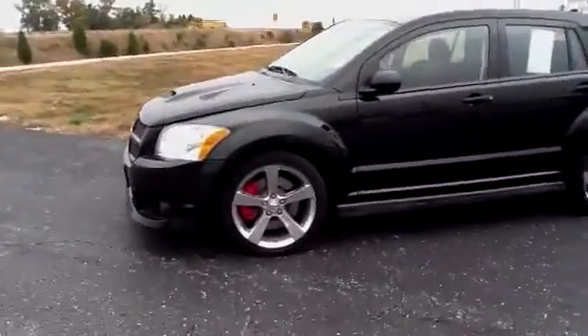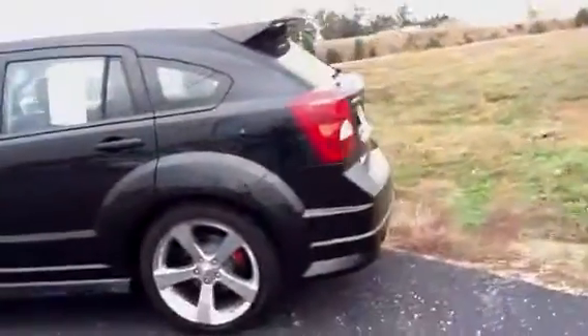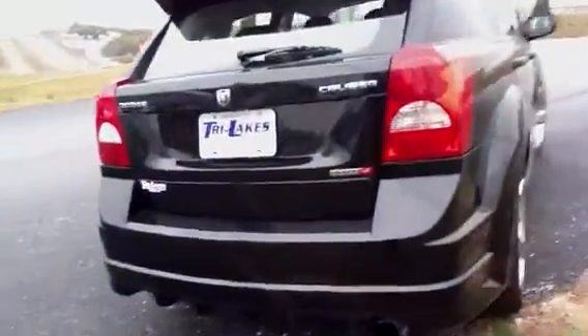You can see the calipers on the brakes — a little bit bigger because it is the SRT. It does have the sunroof package. Very good shape. Bigger muffler, performance muffler. SRT 4.